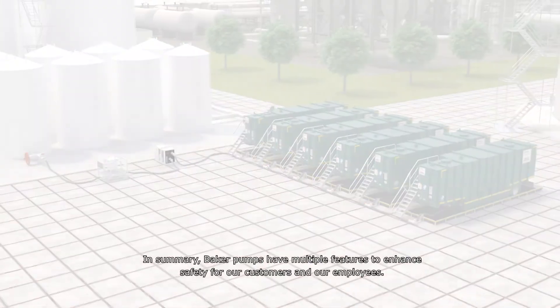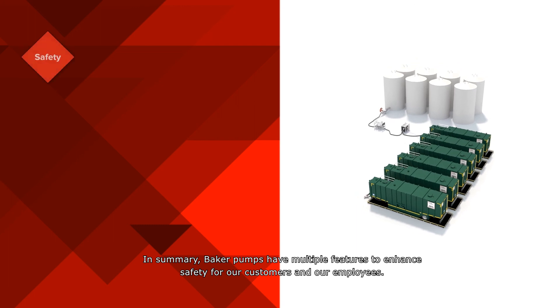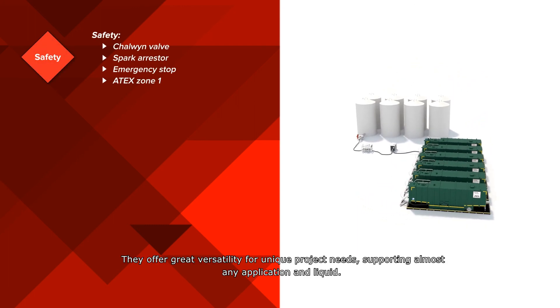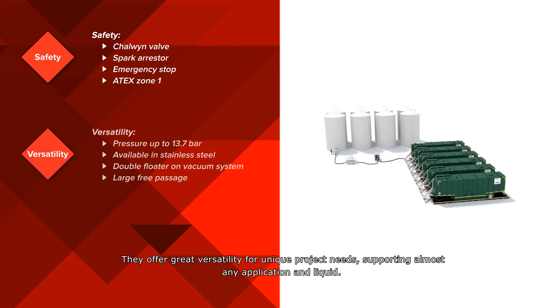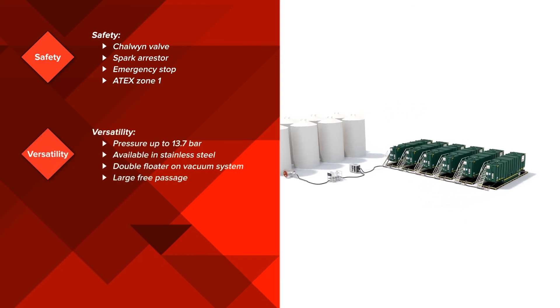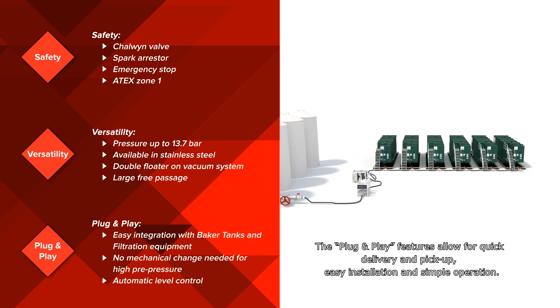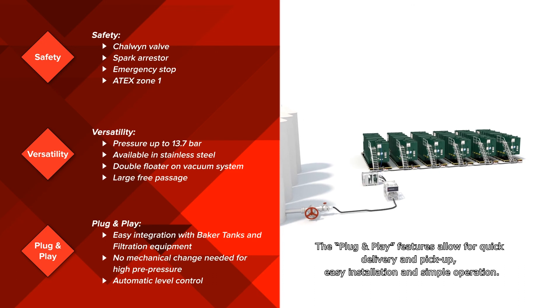In summary, Baker pumps have multiple features to enhance safety for our customers and our employees. They offer great versatility for unique project needs, supporting almost any application and liquid. The plug-and-play features allow for quick delivery and pickup, easy installation, and simple operation.